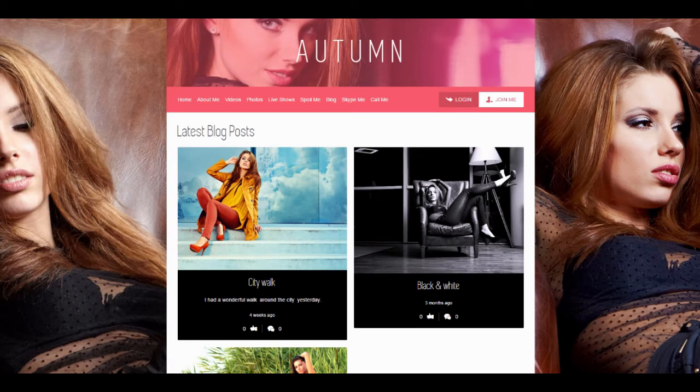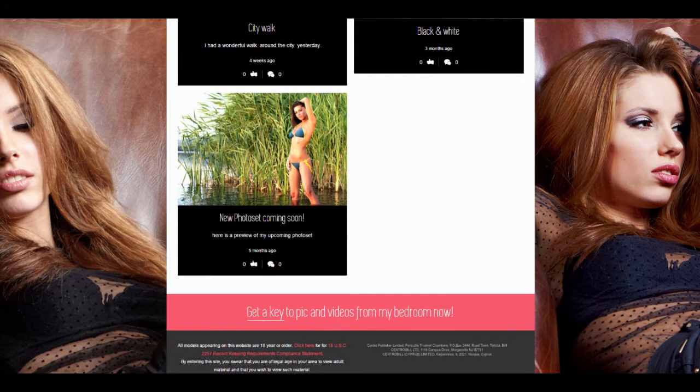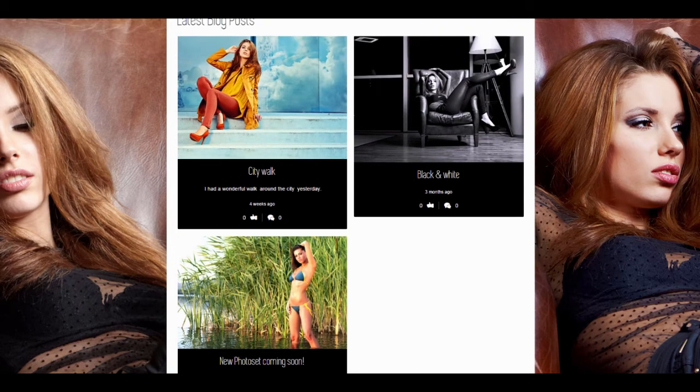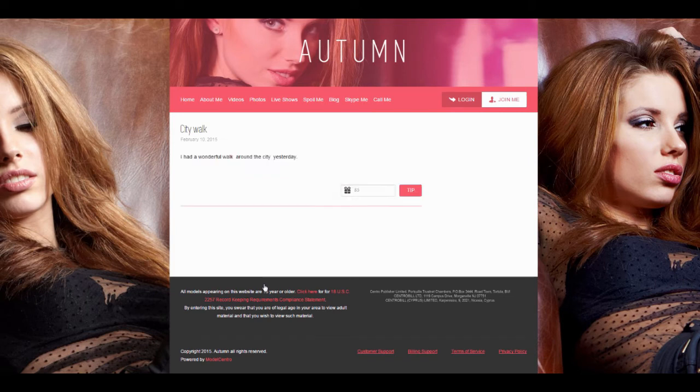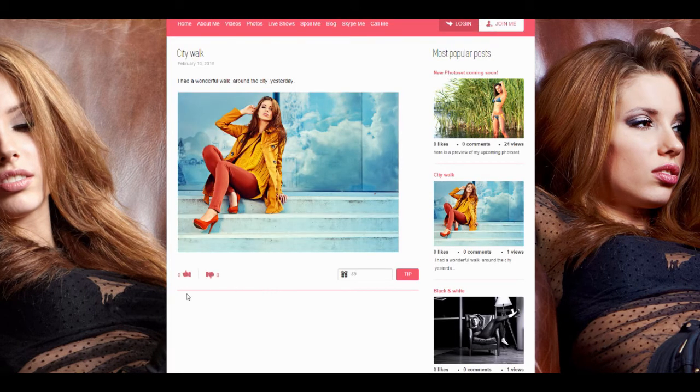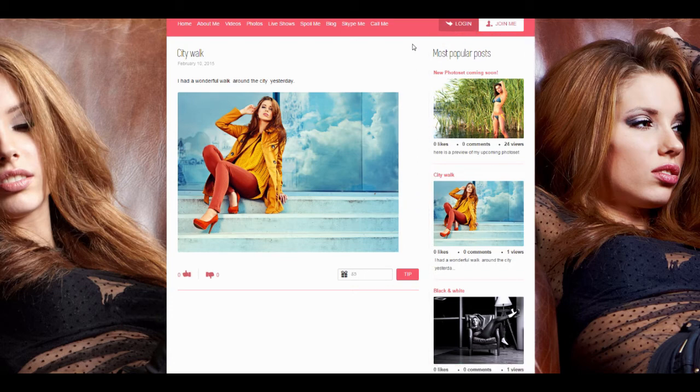The blog was reworked as well. Now all your posts can be sorted by popularity right on this page. They also show how many comments and likes you have for each post.